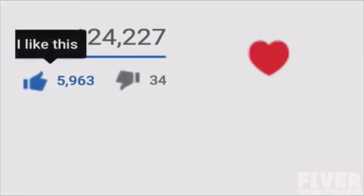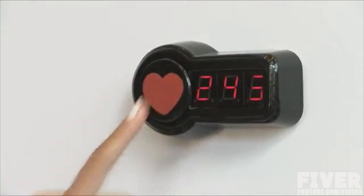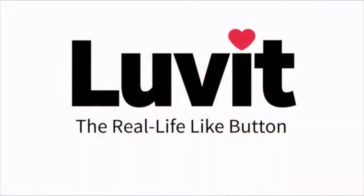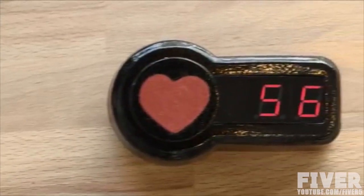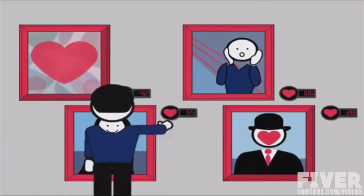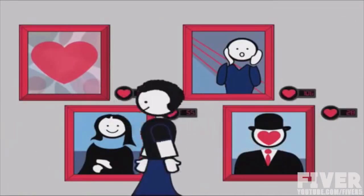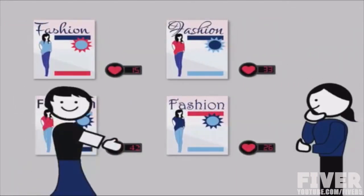When it comes to social media, who doesn't love likes? Now for the first time, you can like in real life. The Love It is the first real life like button that lets you express your adoration for anything and everything. Now you can safely, anonymously, and interactively collect important information from friends, customers, colleagues, and anyone else who wants to share their opinion.